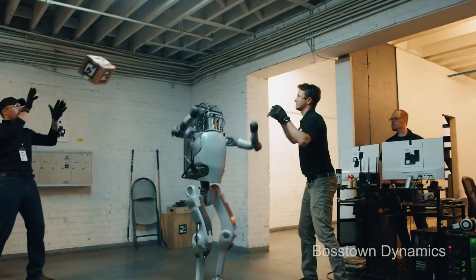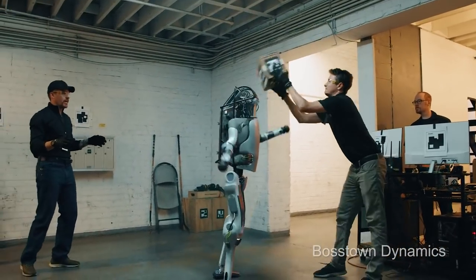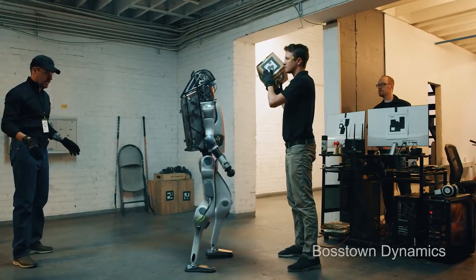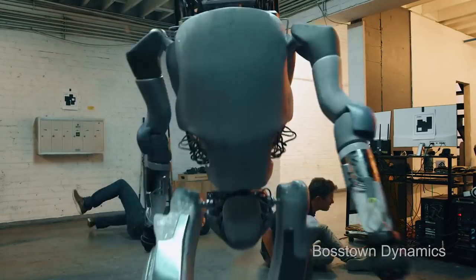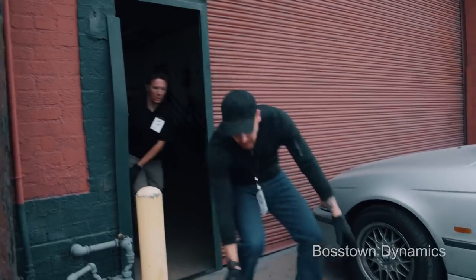And remember the crazy Boston Dynamics robot? Well, they're getting a little more advanced. Just kidding — this was all fake. If you look close, you can tell. Check out Corridor Crew's video to see exactly how they made it.